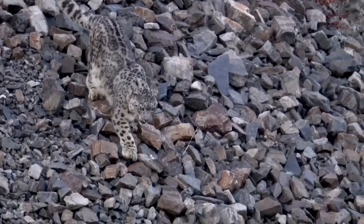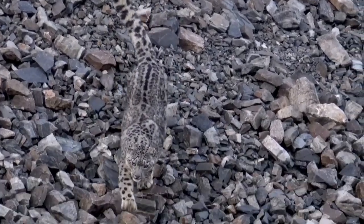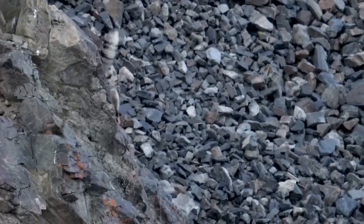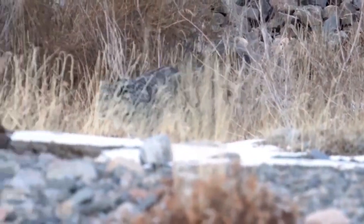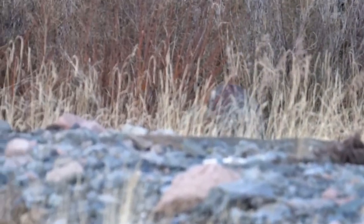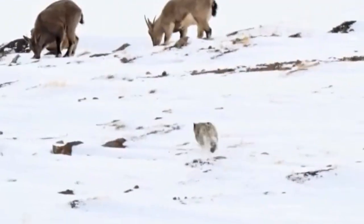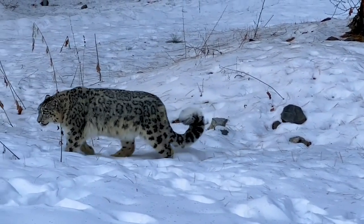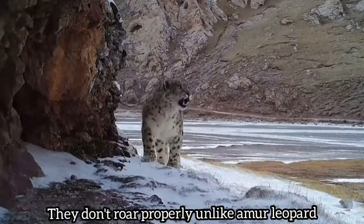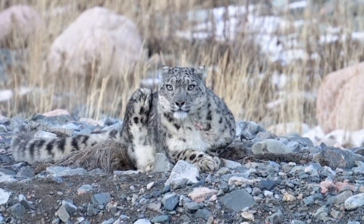The snow leopard's rosettes are more solid and less defined than those of the amur leopard, appearing more like large spots in many areas of its coat. Snow leopards thrive in the harsh alpine environments of central Asia's great mountain ranges, living at elevations between 3,000 to 4,500 meters (9,800 to 14,800 feet), though they can be found as high as 5,500 meters (18,000 feet) in summer. While capable climbers, snow leopards are spectacular jumpers, hunting mainly by stalking and ambushing prey on steep terrain. Their diet consists mainly of blue sheep, Himalayan tahr, ibex, and marmots. Unlike many big cats including the amur leopard, snow leopards cannot roar, instead producing purrs, growls, and high-pitched calls.